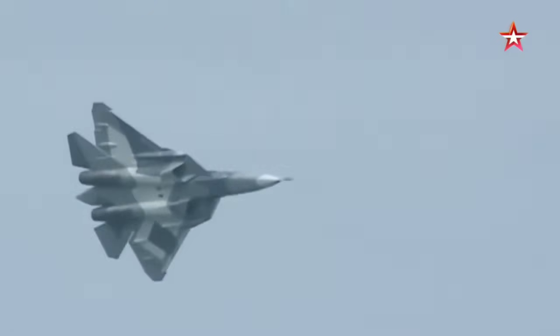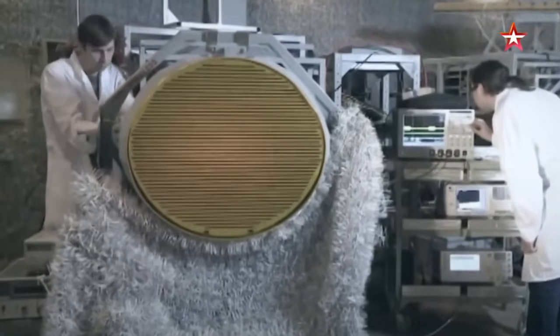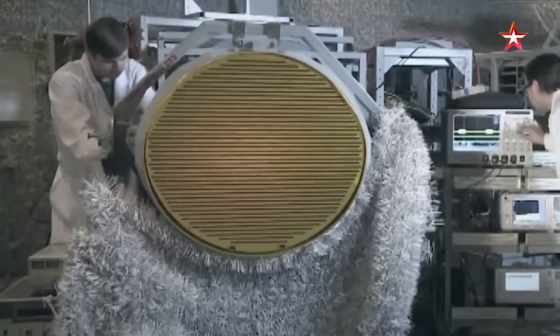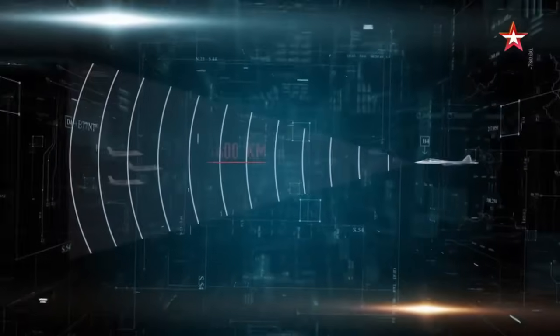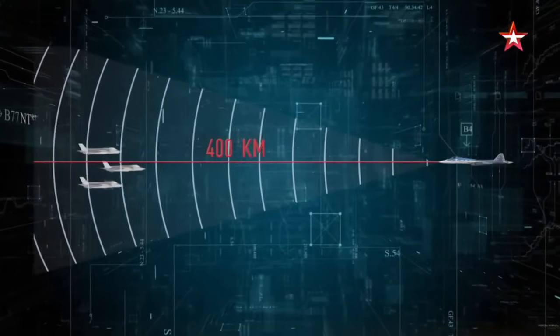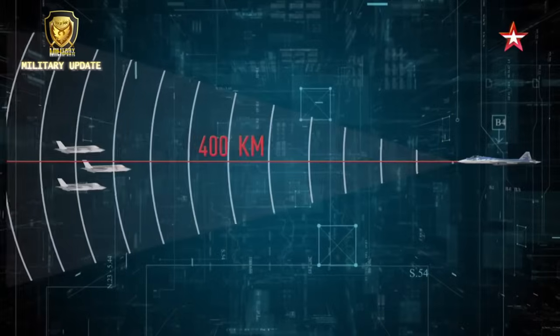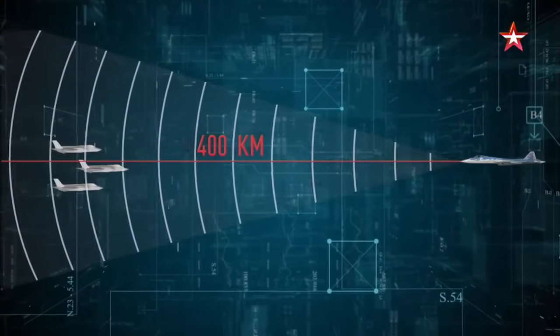In summary, the production process at the Su-57 engine production factory is characterized by precision engineering, meticulous quality control, and rigorous testing, resulting in propulsion systems that meet the highest standards of performance, reliability, and durability. By leveraging advanced manufacturing technologies, the factory ensures the Su-57 engine remains at the forefront of aerospace propulsion technology.